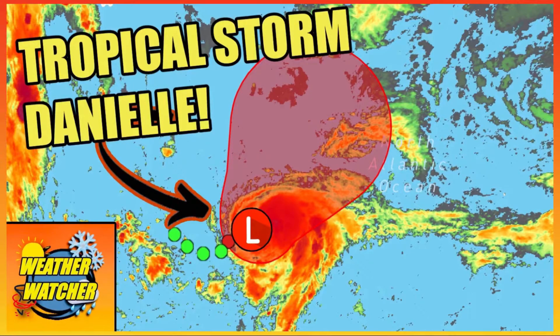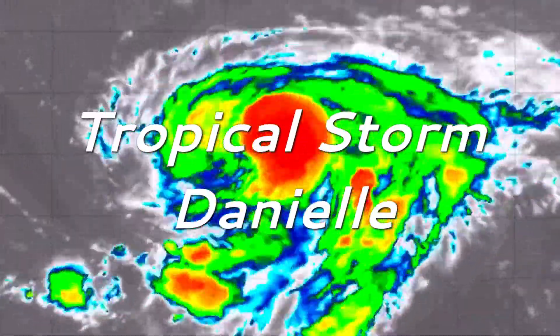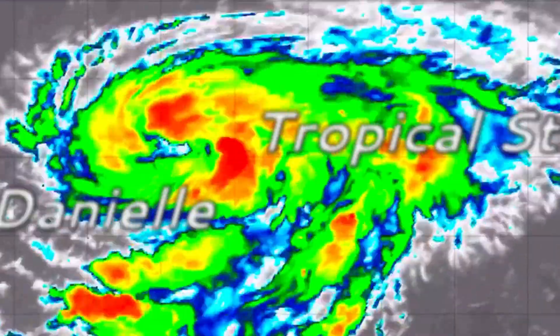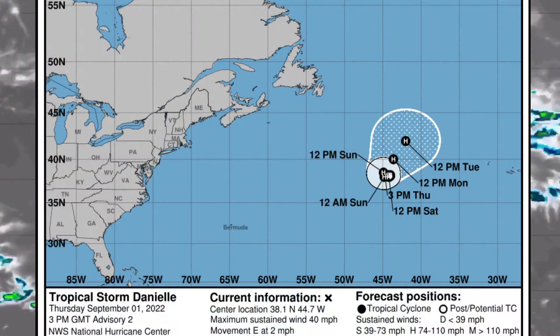Hello everyone and welcome back for today's weather video. On this update, I wanted to talk about Tropical Storm Danielle, which has recently formed in the central subtropical Atlantic. Let's begin by looking at the latest forecast track.